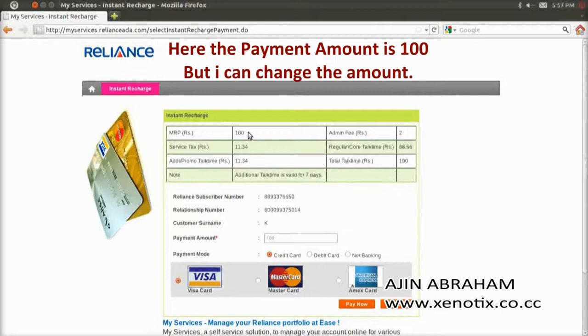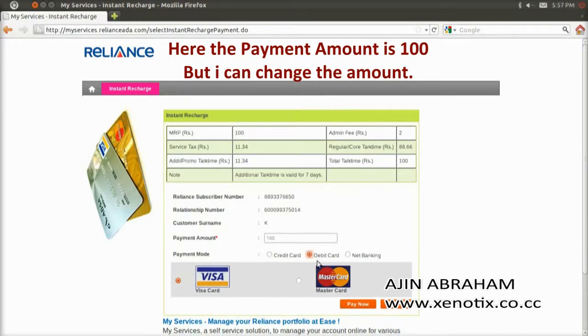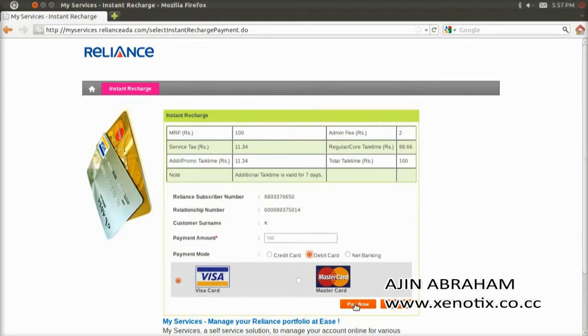Here you can see the instant recharge details — MRP is 100 rupees, total talk time, everything. On the bottom there is a payment amount of 100. Mine is a debit card, so I click on debit card and Visa card and pay it — pay now.